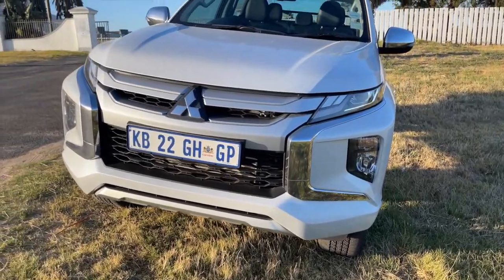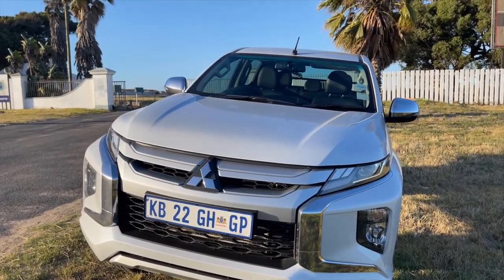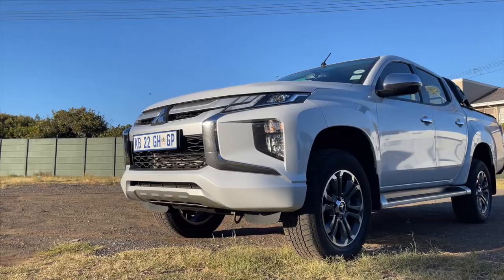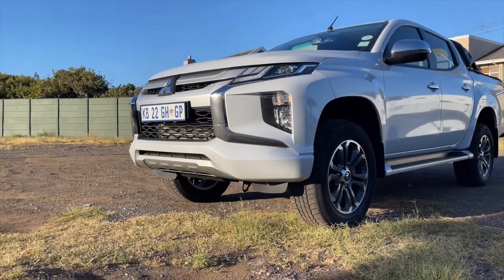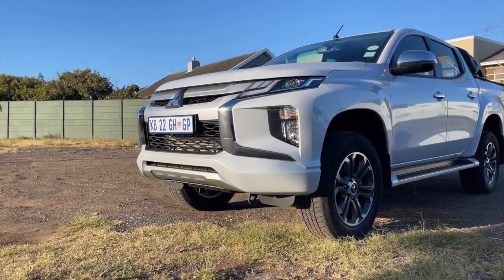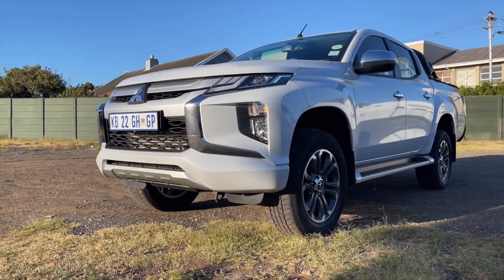Before we get onto the interior, you do get daytime running LED lights which I love — it just makes a car look up-to-date and removes that outdated finish. This is the kind of Asian-styled 4x4 vehicle and the exterior in the silver mist or silver-grey colour is absolutely beautiful.